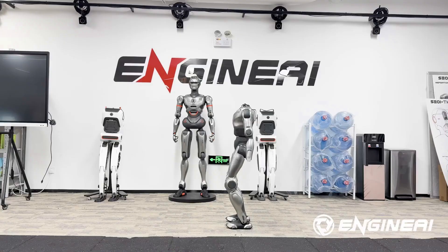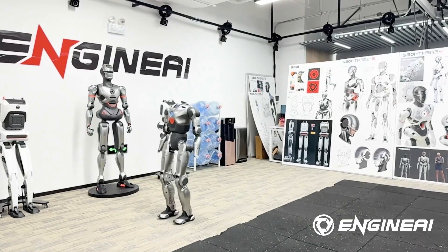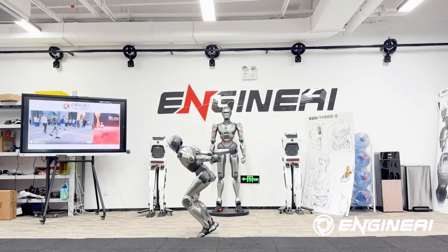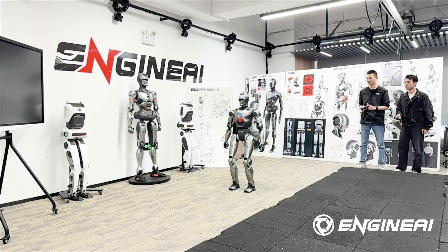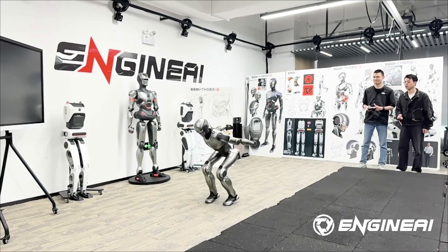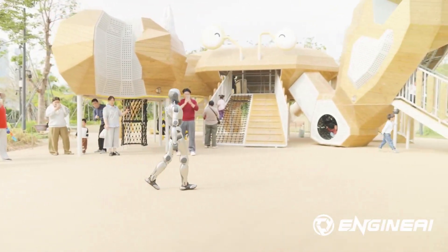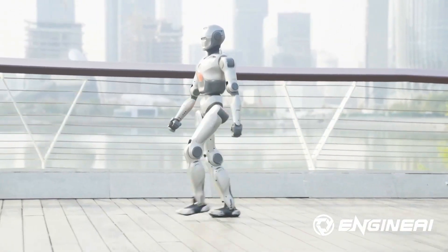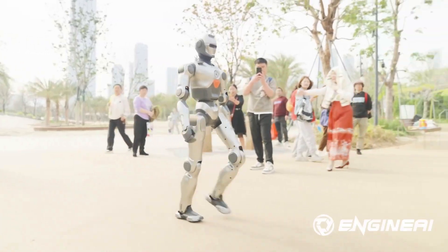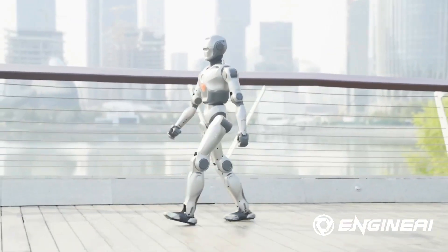Chinese robotics startup Engine AI has unveiled the PM01, the first humanoid robot to successfully perform a front flip. The Shenzhen-based company shared a video of the robot executing the impressive stunt, met with applause from amazed onlookers, concluding with PM01 strolling through the Shenzhen tourist information center. Released in December 2024, the PM01 is a more compact version of Engine AI's flagship humanoid, the SE01, which is known for its realistic walking gait and garnered global attention in October 2024.